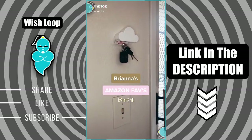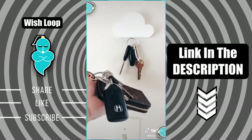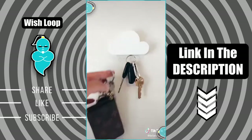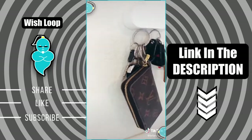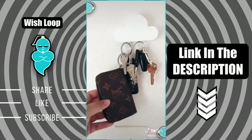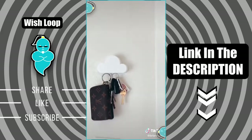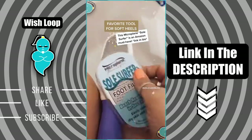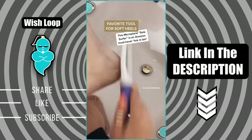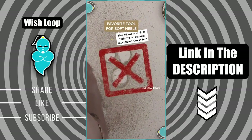Brianna's Amazon Favorites Part 1. I cannot put into words how much I love this little cloud key holder. It holds a ton of weight, especially with my heavy key set. Once we installed this, we noticed we don't lose our keys in the house anymore — I think it's just because it's that fun little thing you look forward to using. Also, our guests are always fascinated over it. And this foot tool — it works wet or dry, look at all that dead skin, and it comes off in seconds.